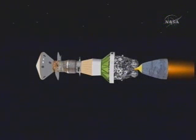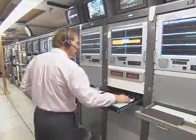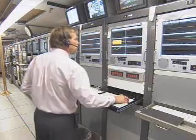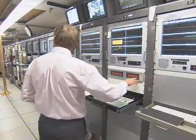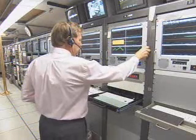Real-time animation should show our second stage engine cutoff when it occurs. T-plus 530 — about another 20 seconds to go to SECO. Looking at very clean data from Antigua.